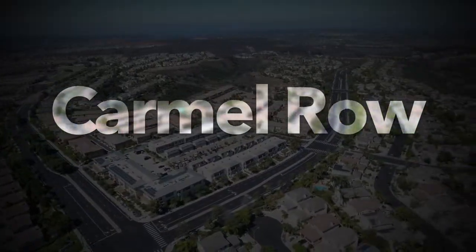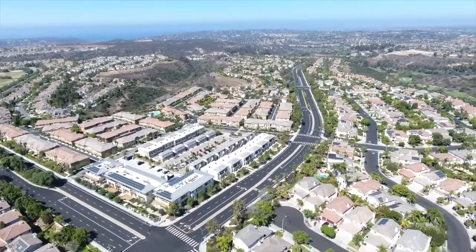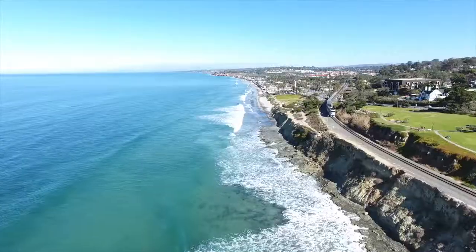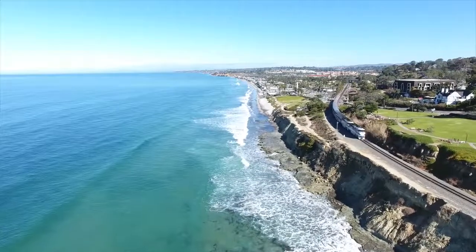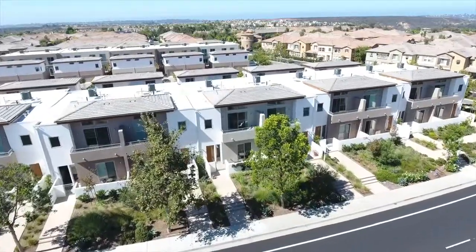Welcome to Carmel Row, a unique luxury living experience located in desirable southwest Carmel Valley, providing walkability to shops and restaurants and ease of access to the coveted Del Mar Union and San Dieguito school districts, as well as ease for commuting with access to Del Mar Beaches, the 5 Freeway and 56 Freeway just minutes away.